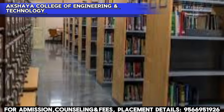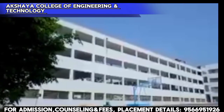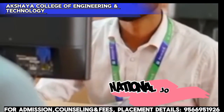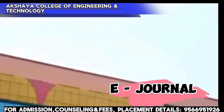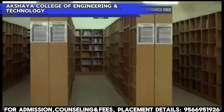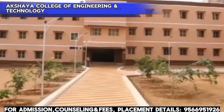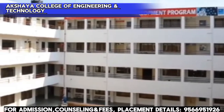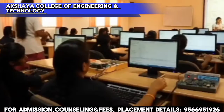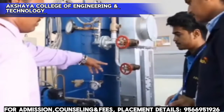The library is available. Total 30,000 plus books are available, along with national journals, e-journals, and international magazines. Department-wise reference books and titles are available. Daily updated newspapers and competitive exam materials are also provided. Internet facilities are available in the library.